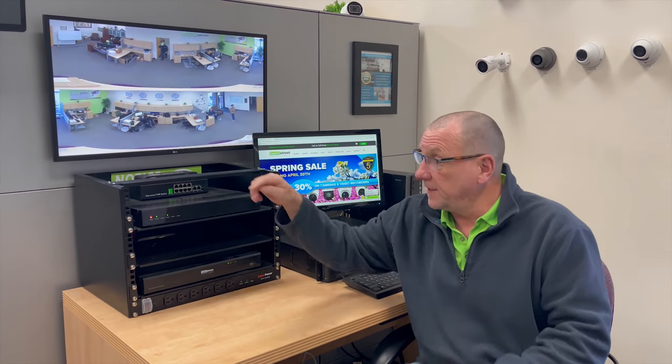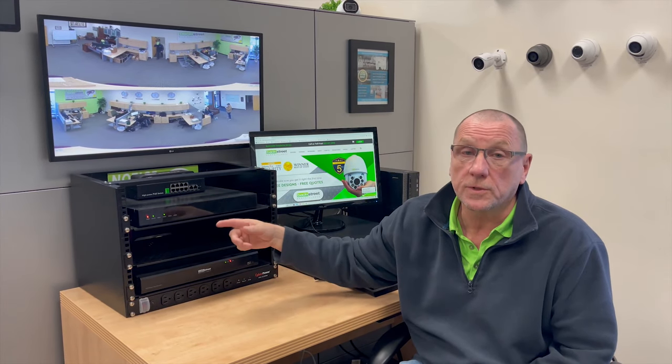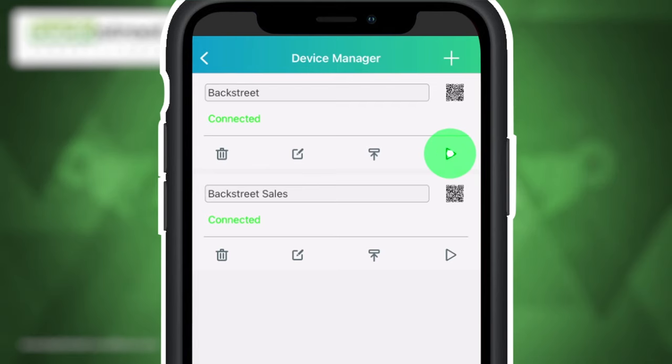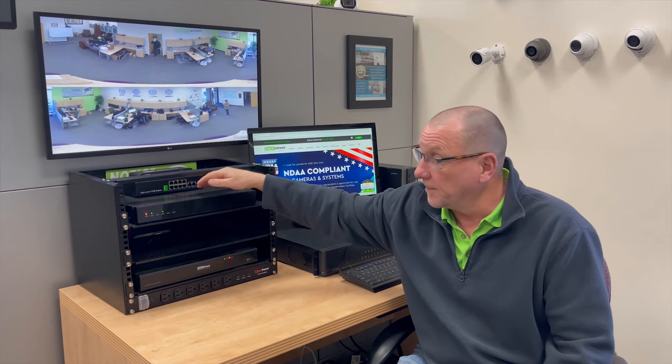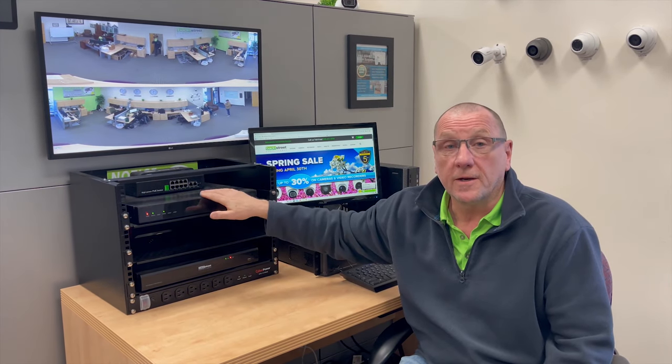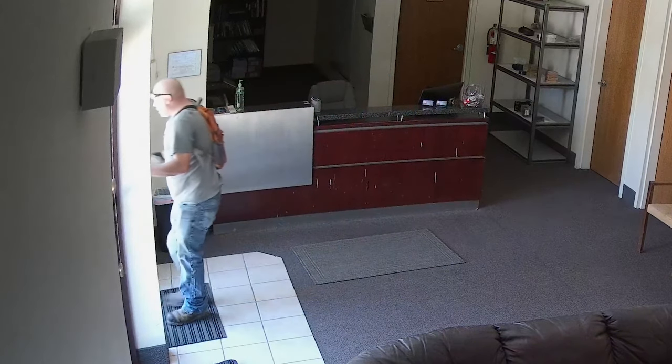Cameras are constantly feeding the video to the video recorder, and there are hard drives installed in the video recorder — that's what's recording the video. When you're logging in remotely and playing back, you're actually logging on to this unit and playing back the video on the hard drive. So if a burglar is smart enough to take the video recorder, they take the evidence of them breaking in.